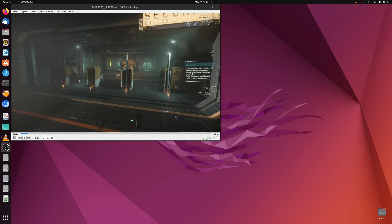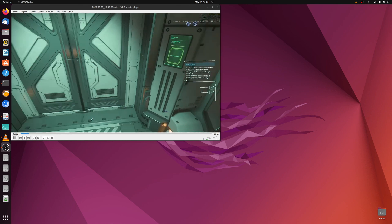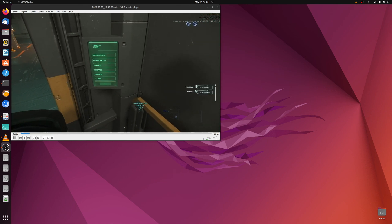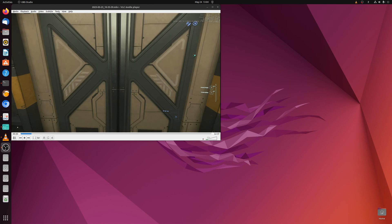Hey everybody, welcome back. We finally have the benchmarking video where we quantify the results of the 5800X3D versus the 7800X3D in both Windows and Linux, and at 1080p and 1440p. So let's get right to it.